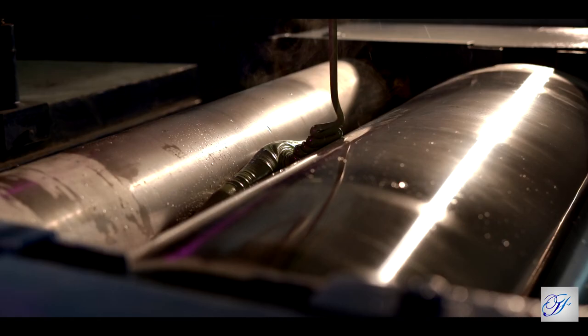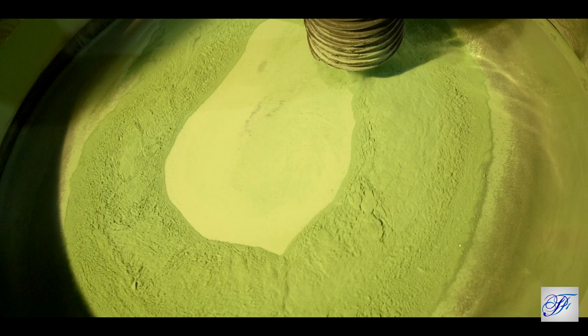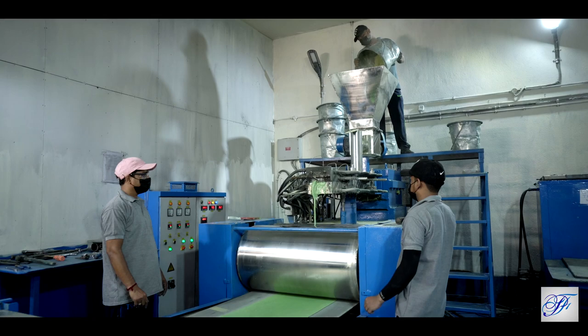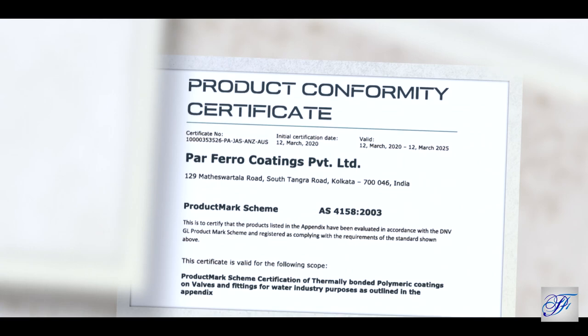Parfero Coatings Private Limited is engaged in manufacturing all types of powder coating under the registered brand EcoCoat, in its plants located at Kolkata. A company promoted by technocrats having years of experience, it is an AZ Gold certified company with ISO 9001:2015 and ISO 14001:2015 certifications.